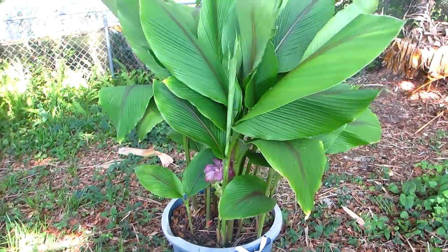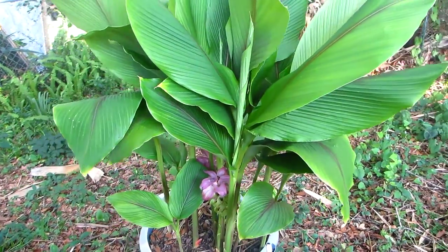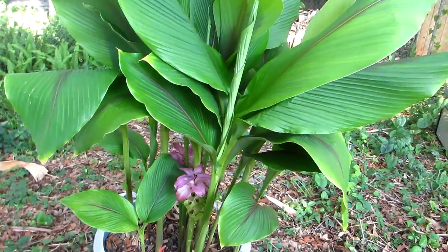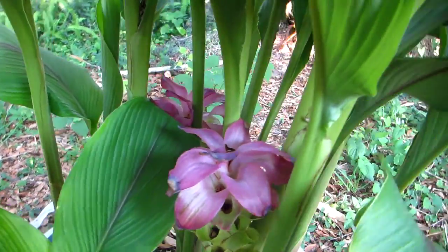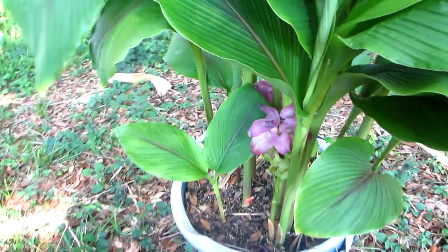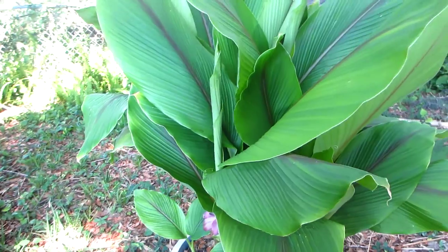This is a couple of weeks later — the same Curcuma petiolata. You can see the flowers are still there but they're almost done, hidden down there under the foliage. One of its common names is the hidden ginger, and that's why.